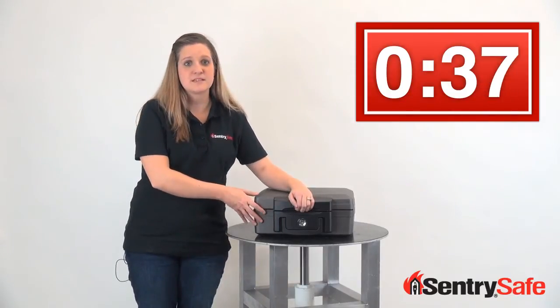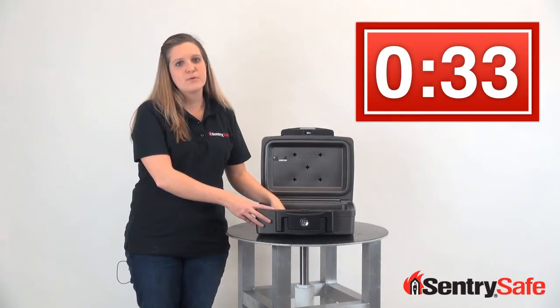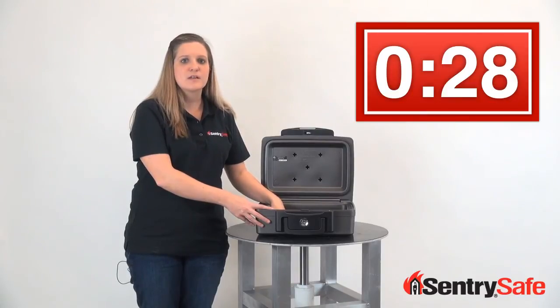It has a key lock to keep sensitive items private and is the perfect size for small but important items such as passports, photos, birth certificates, or even small collections.